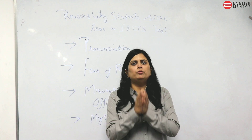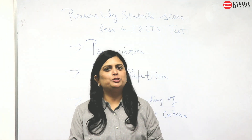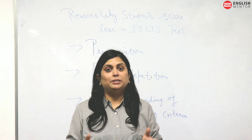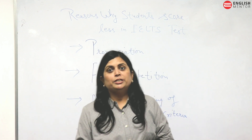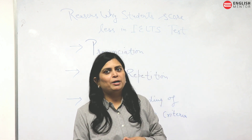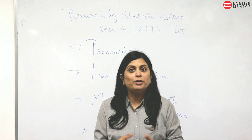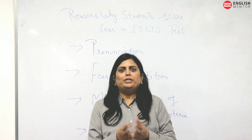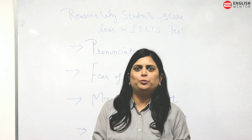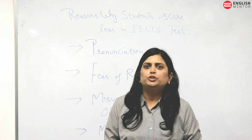There are also certain myths related to IELTS. Some people feel that if they take the exam from IDP they will score more, and some feel that taking it from British Council gives a higher score — this is a big myth. Whether you take the exam from British Council or IDP, you will score the same. Similarly, among Indian students there is a myth that taking the exam from Moga or Bathinda gives higher scores compared to Delhi or Chandigarh. Whether you take the exam from Delhi, Chandigarh, or Moga, you will score the same. Please do not worry about these myths.